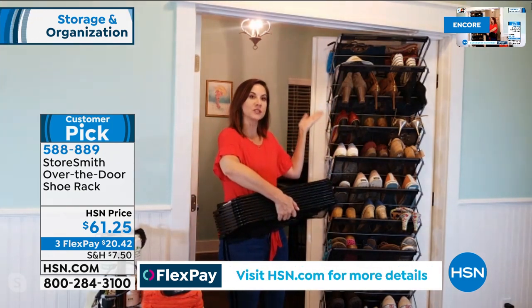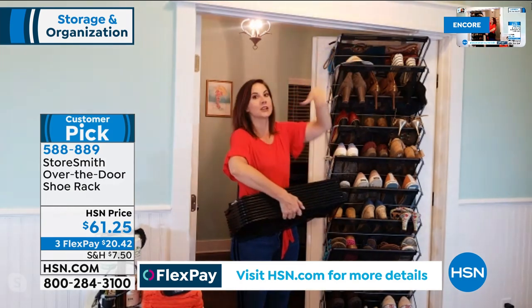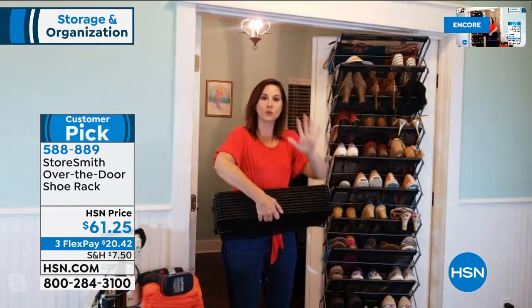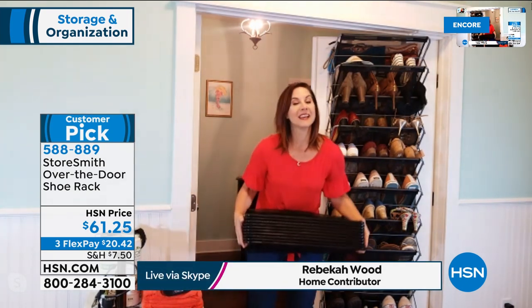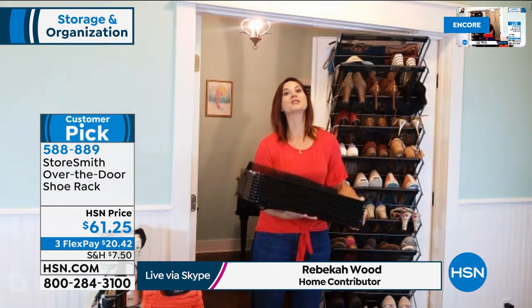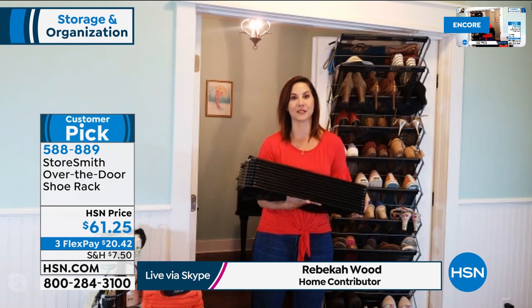Really, if you have a door, you have 44 pounds of storage. Storesmith is actually working with the people behind origami, which means it's going to be really, really easy to put together and really well built. When it comes to you, you're going to have two hooks — you put them over the door, hence the name over-the-door shoe rack.